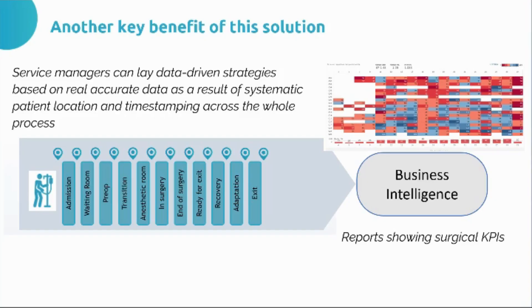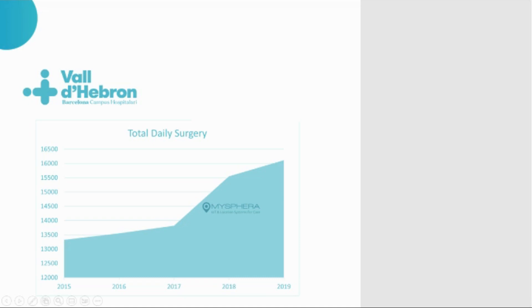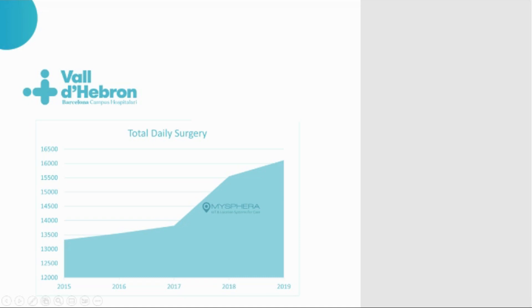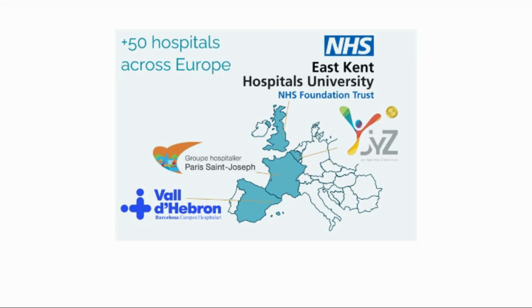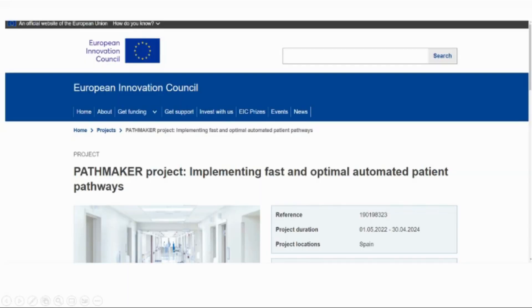The solution was also providing real-time information, which was used by service managers to drive improvement strategies based on data. With this strategy, we were able to show an increase of more than 1,000 operations in a year, which translated into an increase of surgical block performance of more than 12%, and also gains of more than 2 million euros. The initiative is now being scaled internationally, and the European Commission is giving us support to globalize the solution.